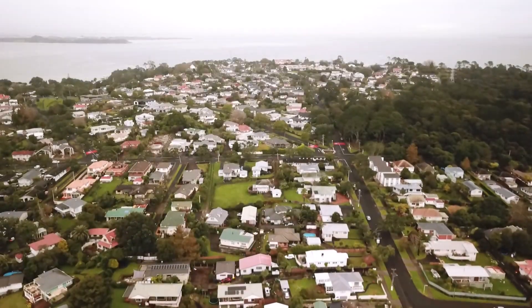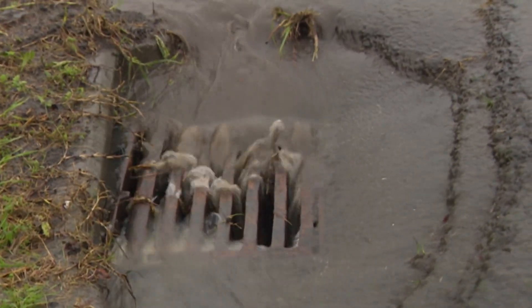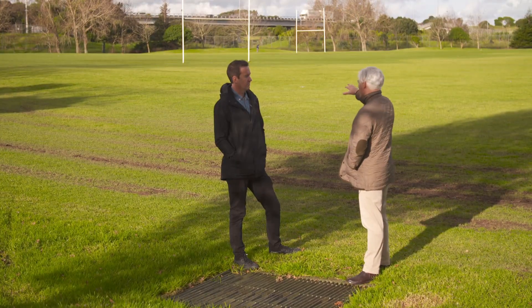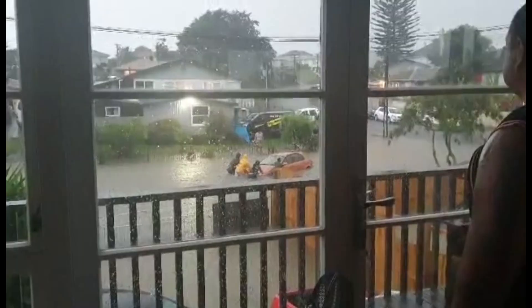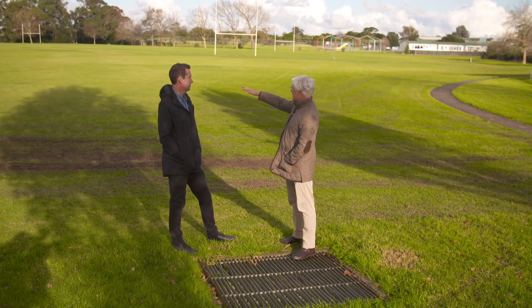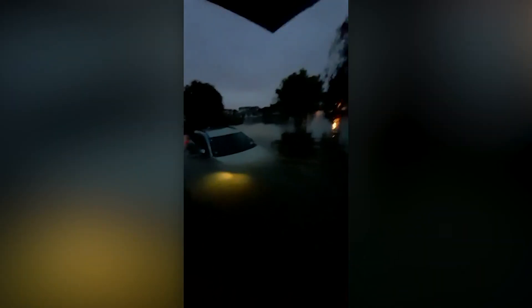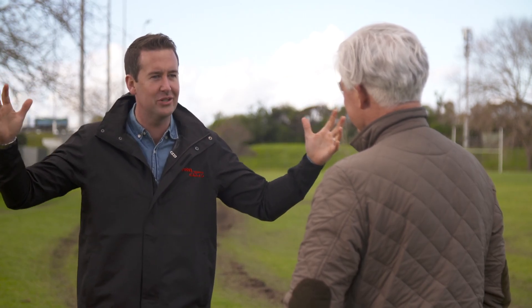They lie under our major cities — unseen, but always working to carry away our water. Underneath here and underneath the motorway are enormous stormwater pipes. What happened on Anniversary Weekend is the rain was just too much for those pipes, and this whole area, this whole field, flooded. Maangiri was hit hard. Thousands of low-lying houses were flooded. Are we ever going to be able to build pipes that can handle this sort of rain?